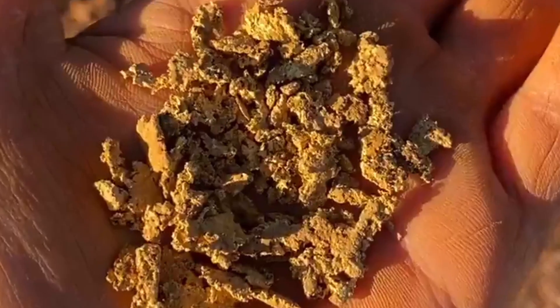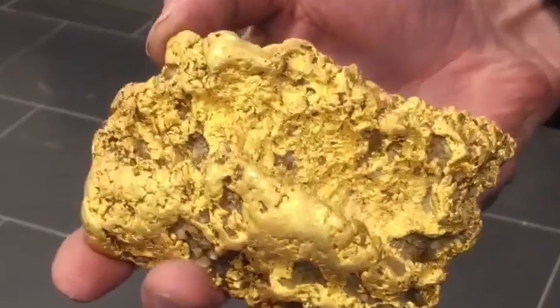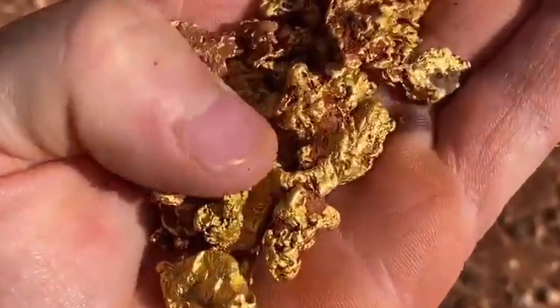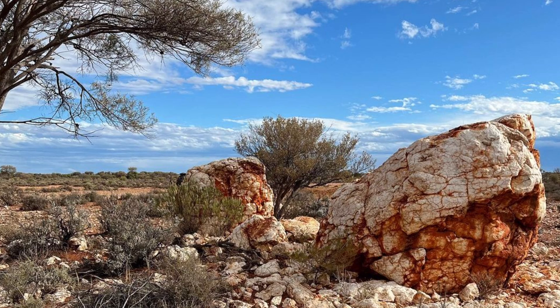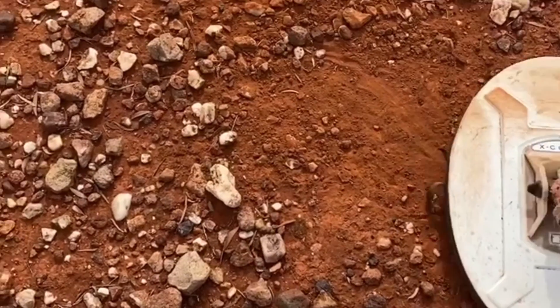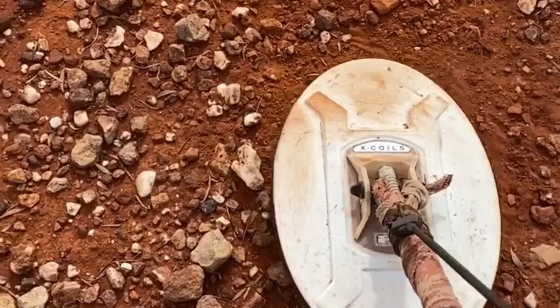Do you often wonder what gold ore looks like, or how do you identify gold ore out there in the field? These tips and strategies helped me recover over four ounces of gold in 2023, and by learning some of these tips and strategies, you too could potentially find ounces of gold. I am certainly no geologist and no expert by any stretch of the imagination, but I do have some experience with proven results.